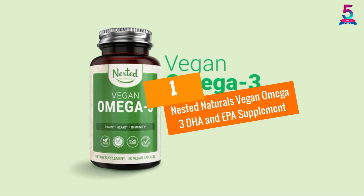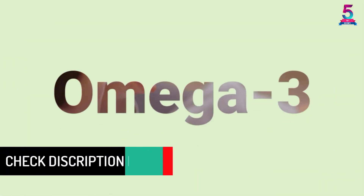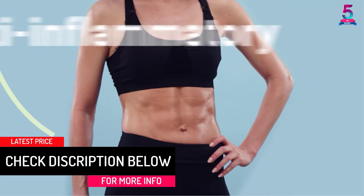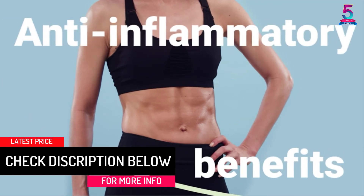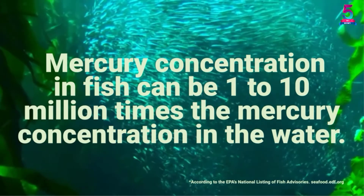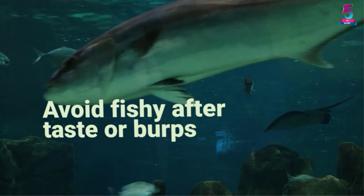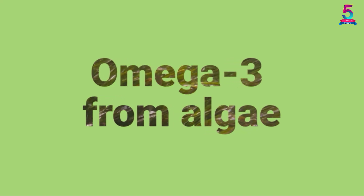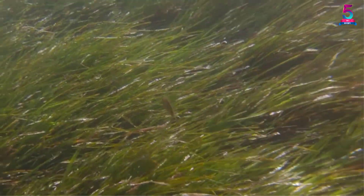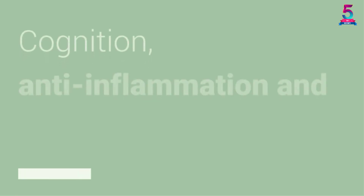At Number 1, Nested Naturals Vegan Omega-3 DHA and EPA Supplement. This is another top-rated and efficient vegan omega-3 that you can rely on for everyday supplements. This unit has no fish sources and, therefore, healthy and tasty for all users. Besides this, the omega-3 has both the EPA and DHA for amazing health benefits. The bottle has a total of 30 soft capsules, hence great for days of use. It is a highly beneficial unit that promotes heart and brain health, and it offers free radical protection, thus a product to try out.